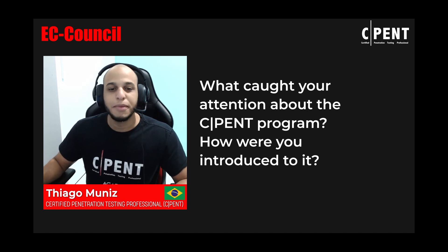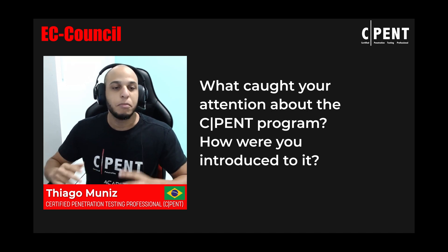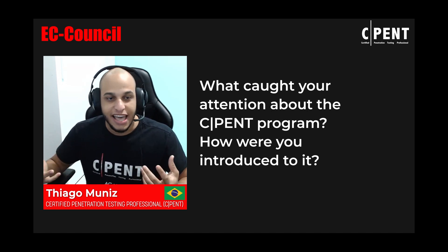I always dreamed of the opportunity to take the exam. Acadia TI, where I work, is an EC-Council partner training center, and at one point they needed one more C-PENT instructor. It made sense to all parties, and now I am here as a C-PENT instructor. I have already prepared new C-PENT and LPT candidates — one who worked in the area, and another who had never worked with pen testing — and both got the C-PENT and LPT certifications.